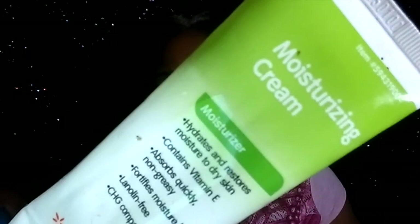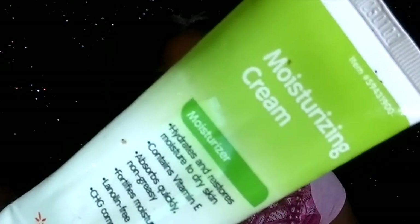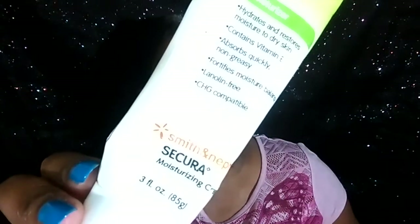This is in no particular order, but just some things that I like. The first thing I grabbed was this moisturizer cream. I didn't purchase this in a store — I got this, believe it or not, when I was in the hospital with PE, pulmonary embolism. This stuff really, really works. If you come across this product, do pick it up. It's by Secura, and it really worked wonders for me. I couldn't believe it worked as well as it did.